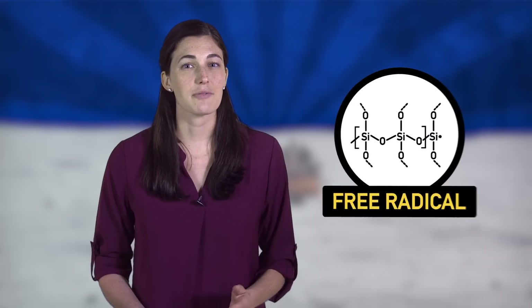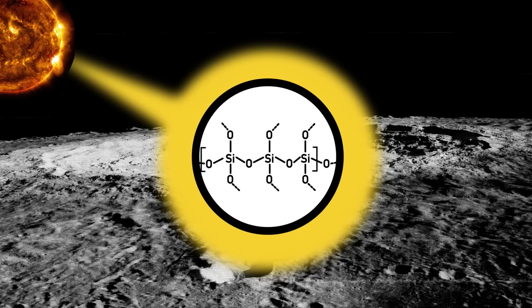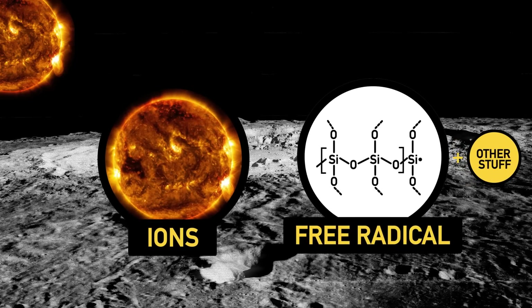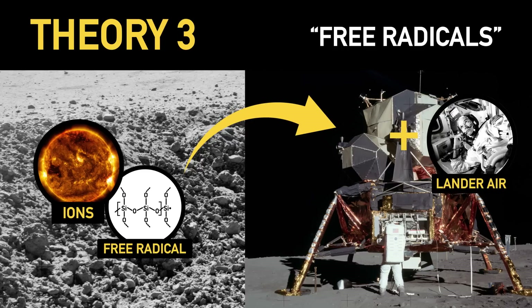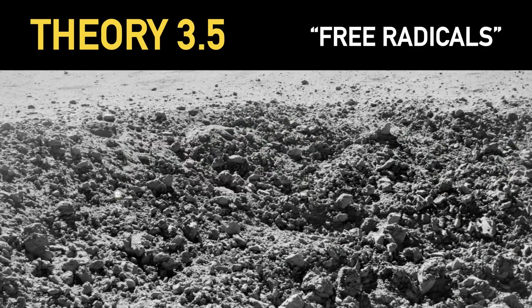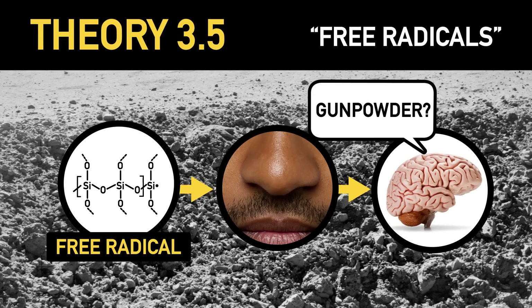Some scientists think that free radicals might have something to do with the smell. Free radicals are formed when cosmic or solar radiation knocks an electron off of a molecule in the dust, forming highly reactive species that are missing their full set of eight electrons. Other scientists think ions from the sun might be involved. And then there are micrometeorites, which are exactly what they sound like and can create free radicals and ions. The idea here is that free radicals or ions could be formed in the moon dust and then react with the atmosphere in the lander, producing this spent gunpowder smell. Or, in a related twist, the free radicals themselves react directly with cell membranes in your nose, tricking your brain into thinking that you were smelling something.